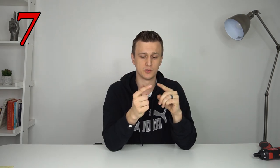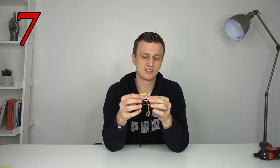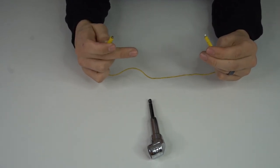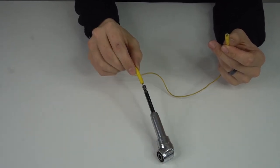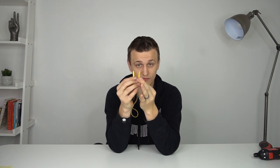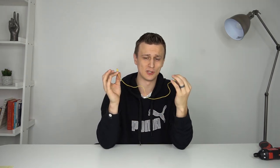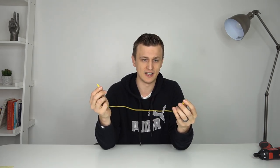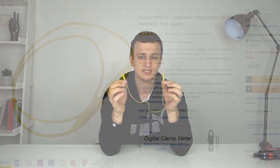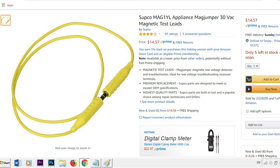Tool number seven is an upgrade of tool number six — magnetic jumpers. Instead of alligator clips you have these magnetic little jumpers, which work really slick on thermostats with very tiny screws where you can't get a regular jumper on. On control boards you can just stick them to the screws. Personally I think that's a genius idea — magnets just make the job so much easier. These are a little on the expensive side at about 15 dollars for one set.